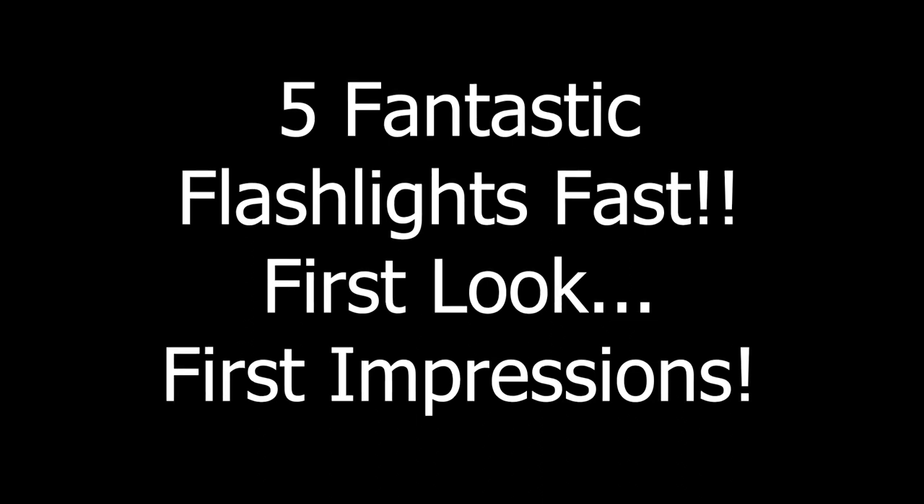Before we get too far, I would like to say thank you very much to the people at Wubin, Streamlight, CyanSky, Workos, and Thrunite who did provide these products for review. Again, five different genres of light.